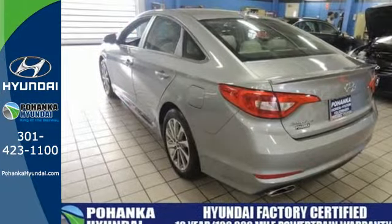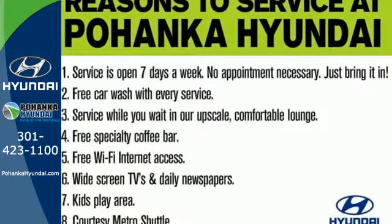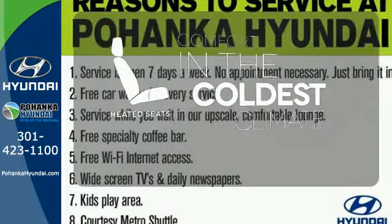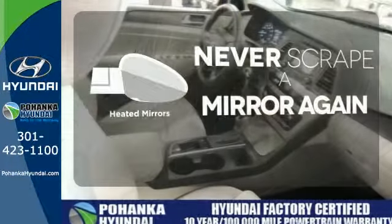It also has a satisfying 6-speed automatic transmission with Shiftronic and Drive Mode select. The heated seats keep you comfortable, no matter how cold it is. Heated mirrors mean never worrying about ice obstructing your view.